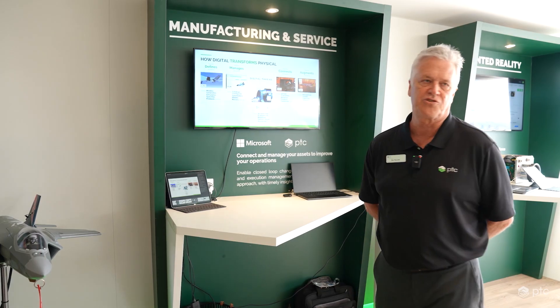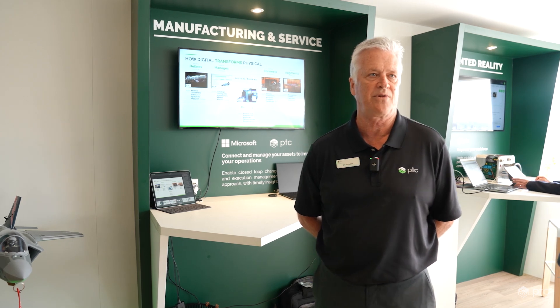Hi, my name is Bill Pollack from PTC. We're here at the Paris Air Show 2023. Today's demonstration is about how digital transforms physical. This demo is really about the foundational elements to much higher use cases such as MRO, CBM+, and so forth.